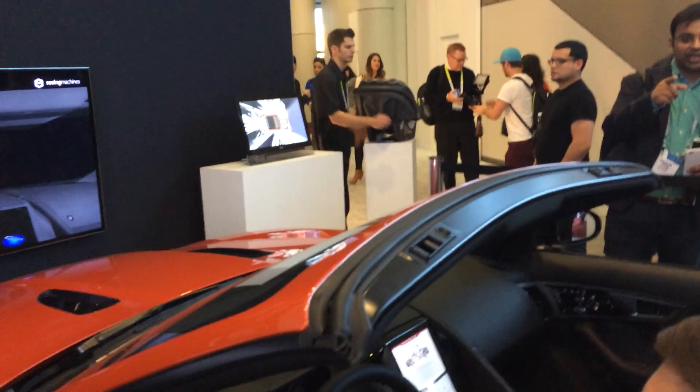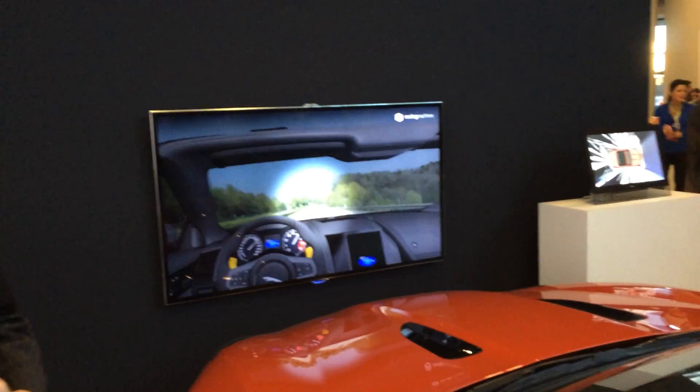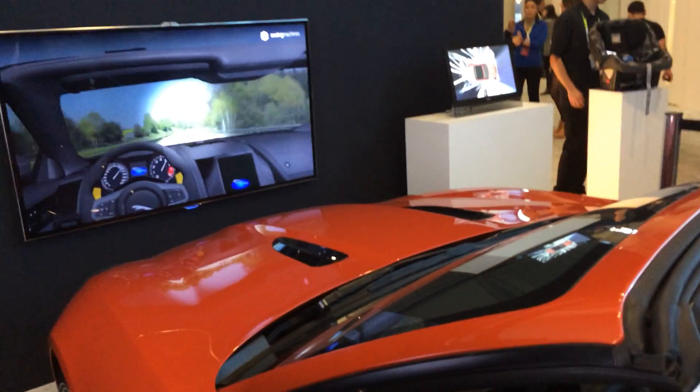So as we look at this, this is Intel, Jaguar, and Seeing Machines. You guys are providing the algorithm and software, Intel's providing the hardware and talking to the car, and Jaguar's providing the car.